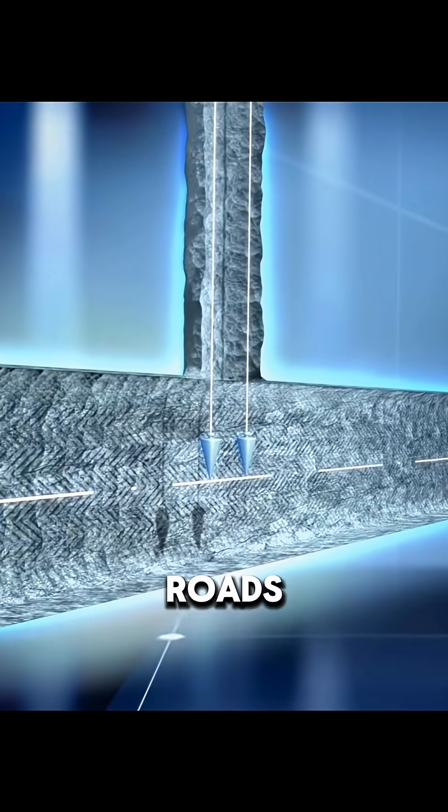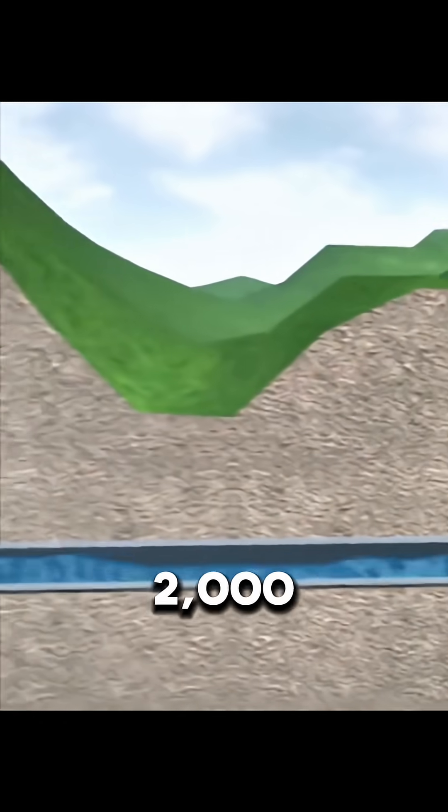Because of their precision and skill, many Roman roads and tunnels have lasted for over 2,000 years.